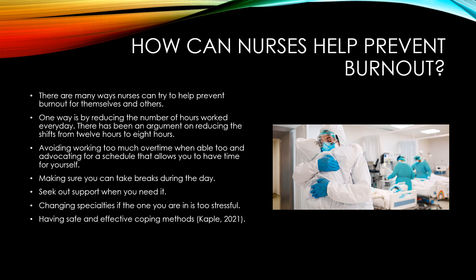Second, seeking out support when you need it is crucial. Healthcare is not a single person's job — we work as a team and need to support each other, so it's important to reach out to a counselor or anyone you need.